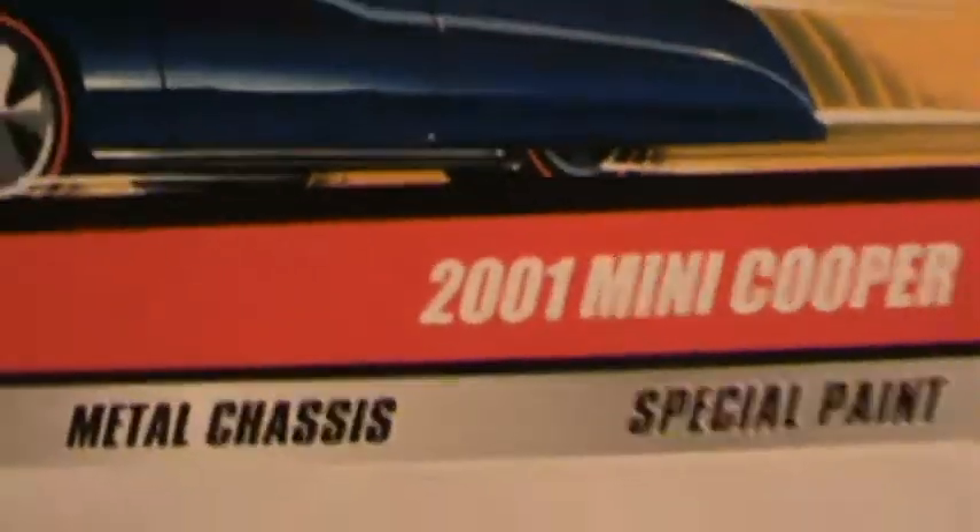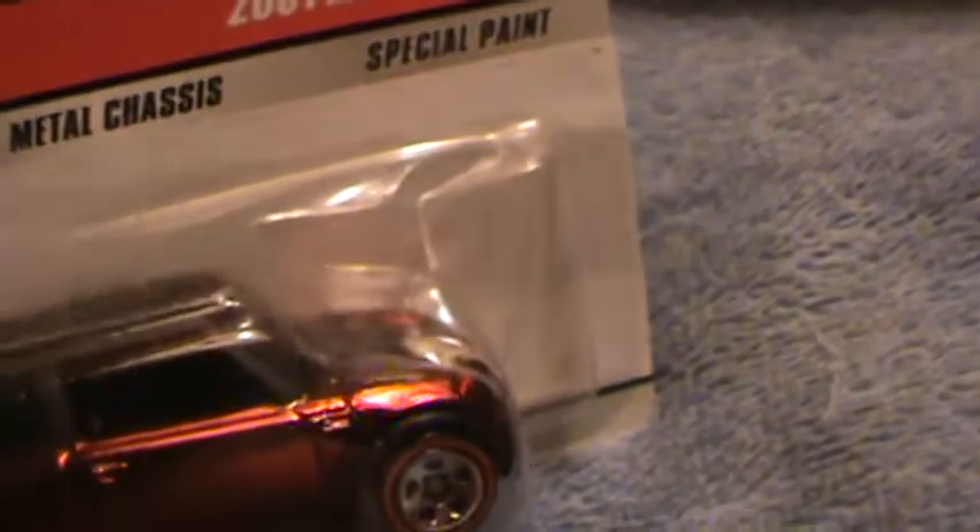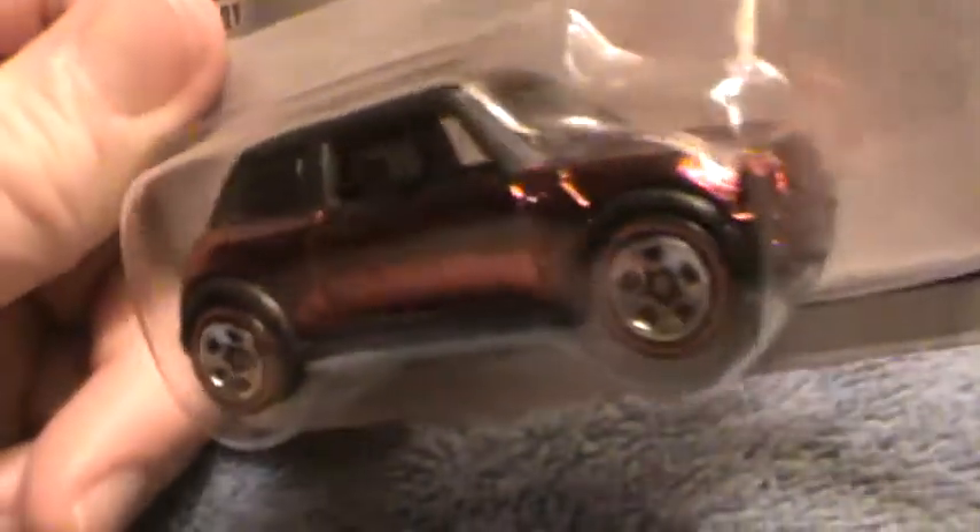2001 Mini Cooper Hot Wheels Classics — red and black, with this little logo in the front.